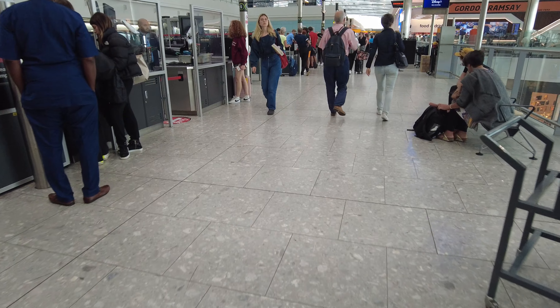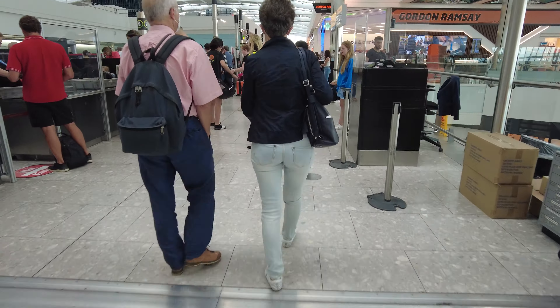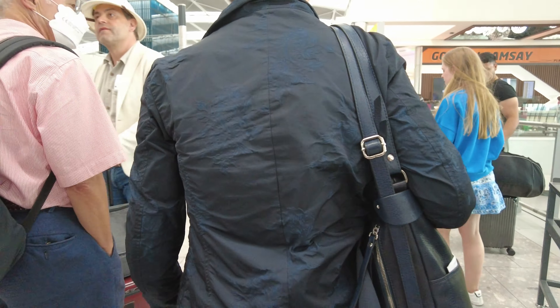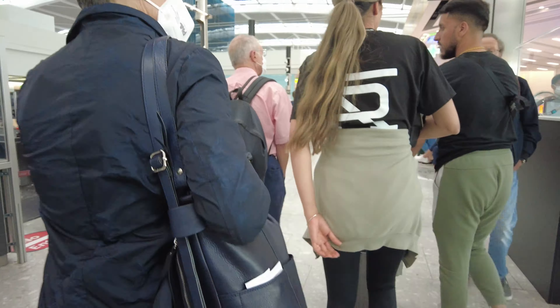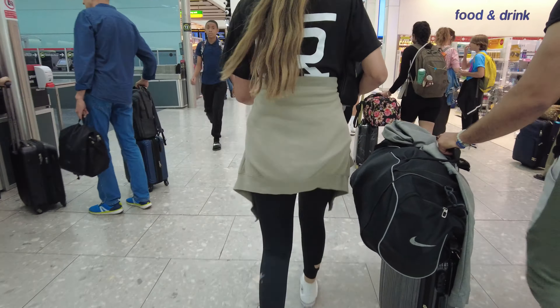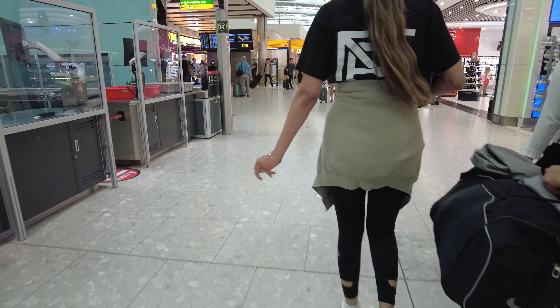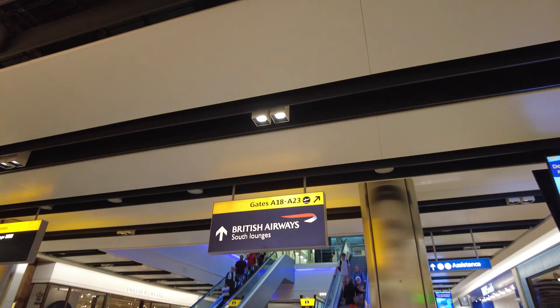After a breeze through check-in and security, there was only one place I'd be going to, and that was the British Airways South Lounges. Located in the main building of T5, the South Lounges is the flagship of British Airways and includes an interesting selection of their history and art.